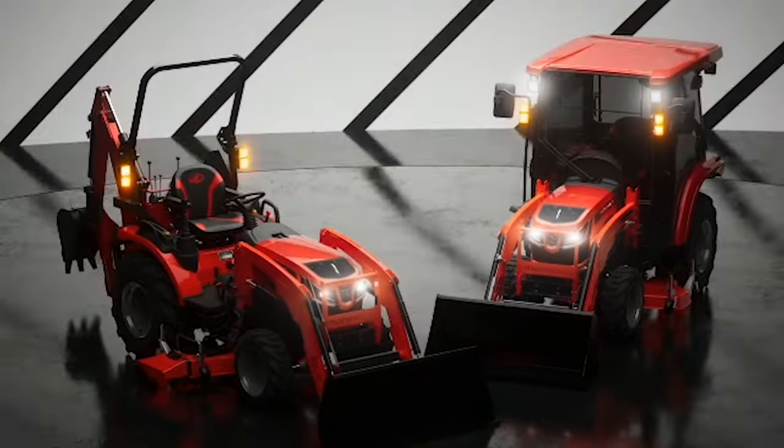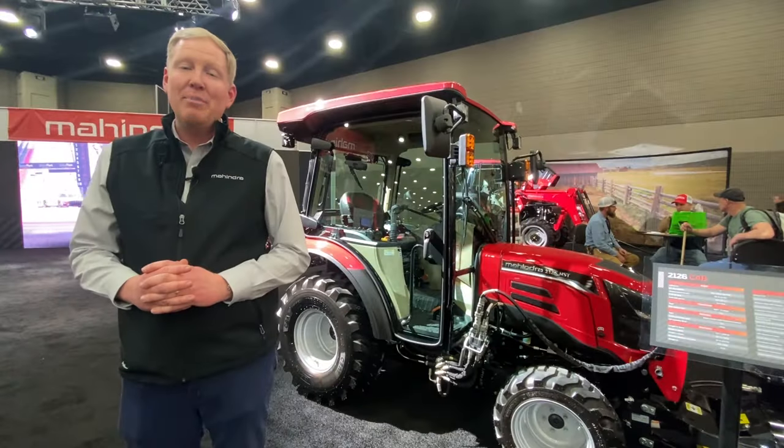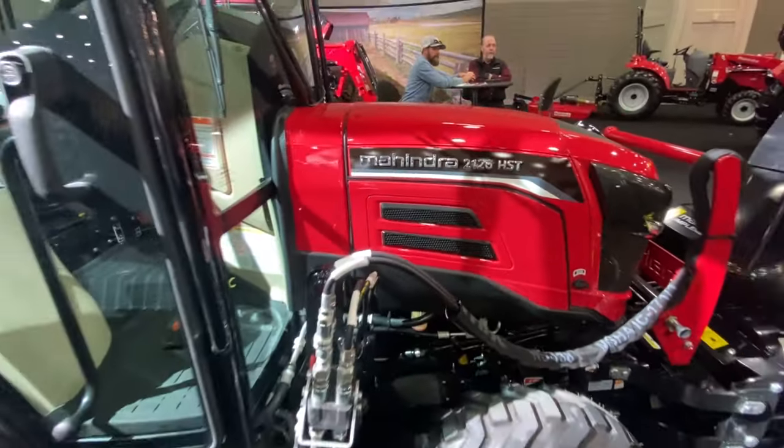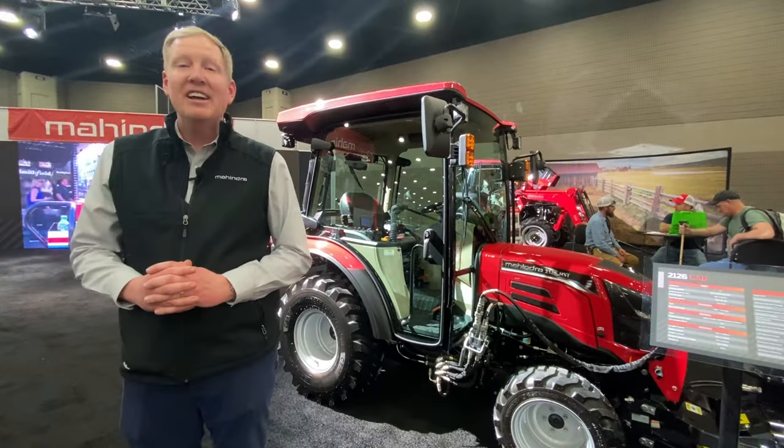We have both a 1100 series subcompact and a 2100 series compact. The 2126 is right next to me, and this is Mahindra's first compact cab with air conditioning and heat as standard.